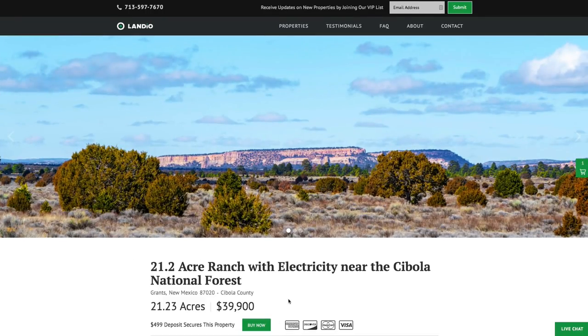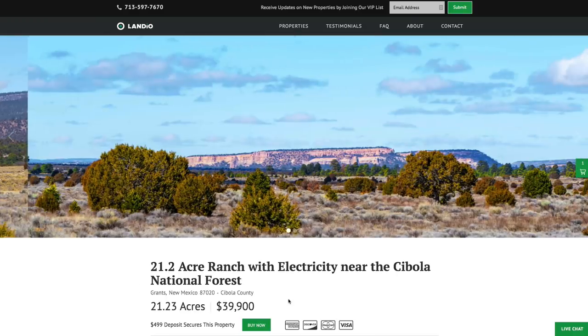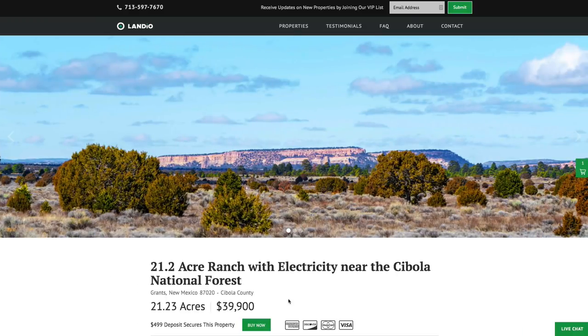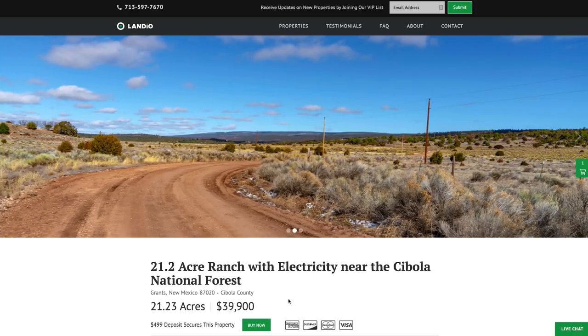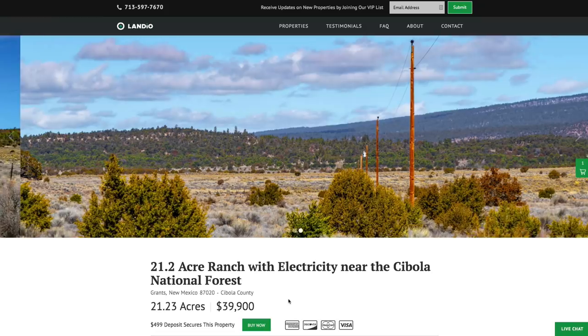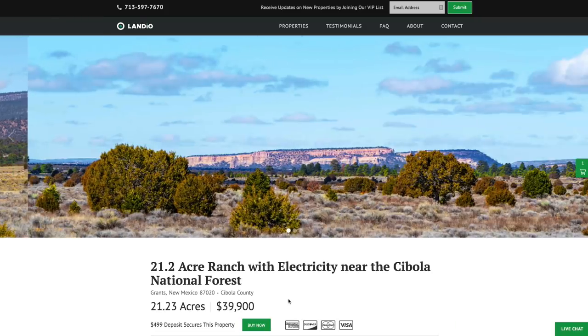We only have one of each parcel available, so only one person can place a deposit on a property. We'll receive an instant notification that your $499 deposit has been made. We'll then take the property off the market, send you over a simple one-page purchase agreement, and arrange for the balance of payment. The remaining balance may be paid by wire transfer, cashier's check, ACH bank draft, credit card, debit card, or any combination of these methods.